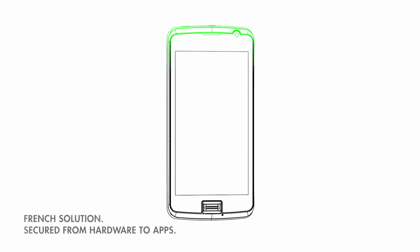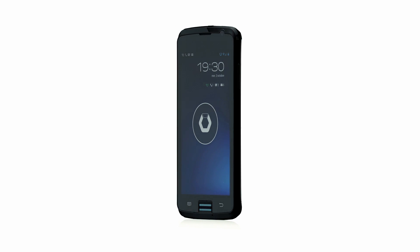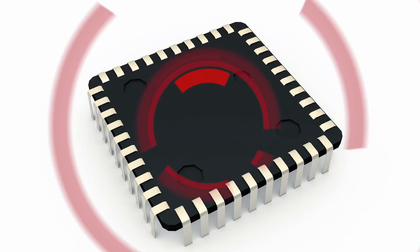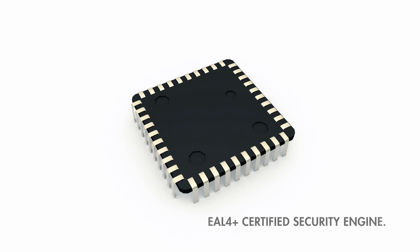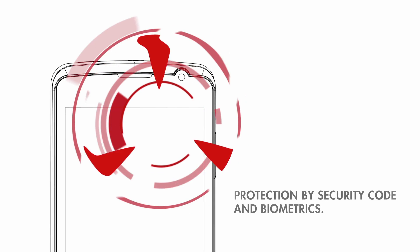A French solution, it is secured in depth from its hardware up to its applications. The Bull smartphone protects those features that are targeted by hacking. It uses a certified security engine and a secure operating system. Your employees carry a pocket-sized safe, protected by security code and biometrics.